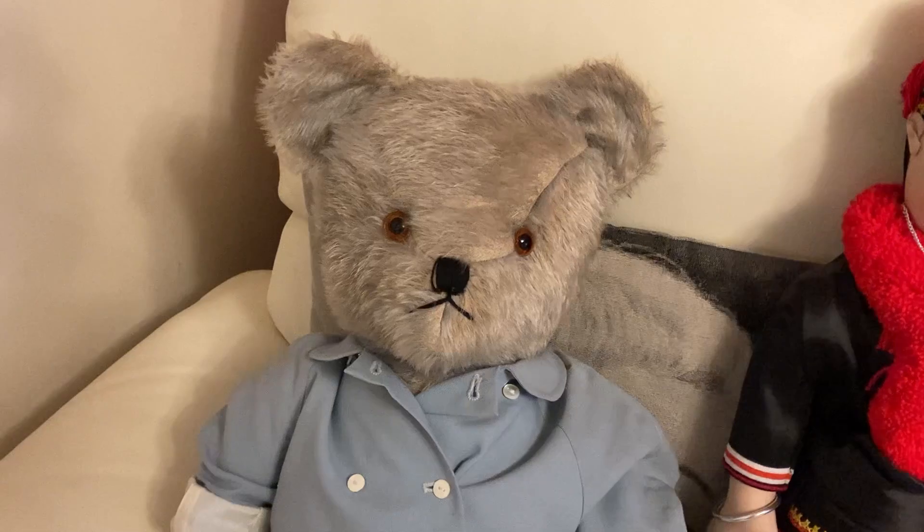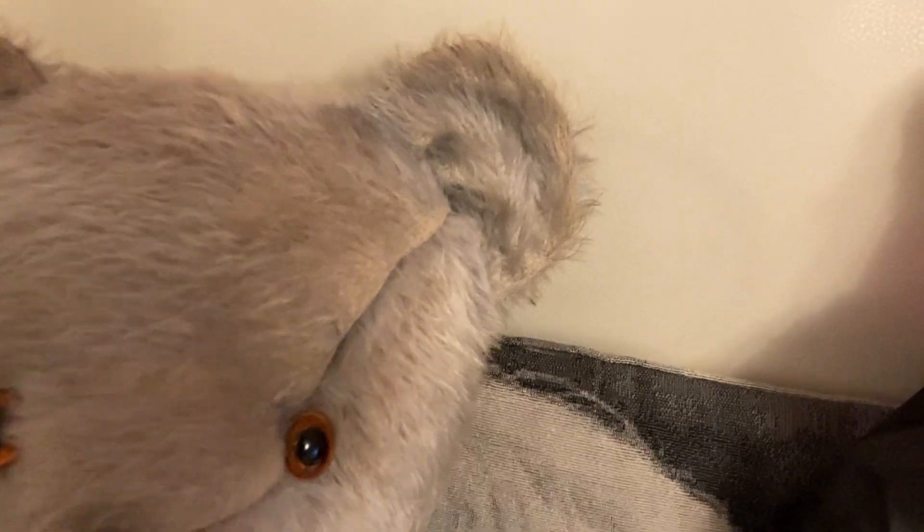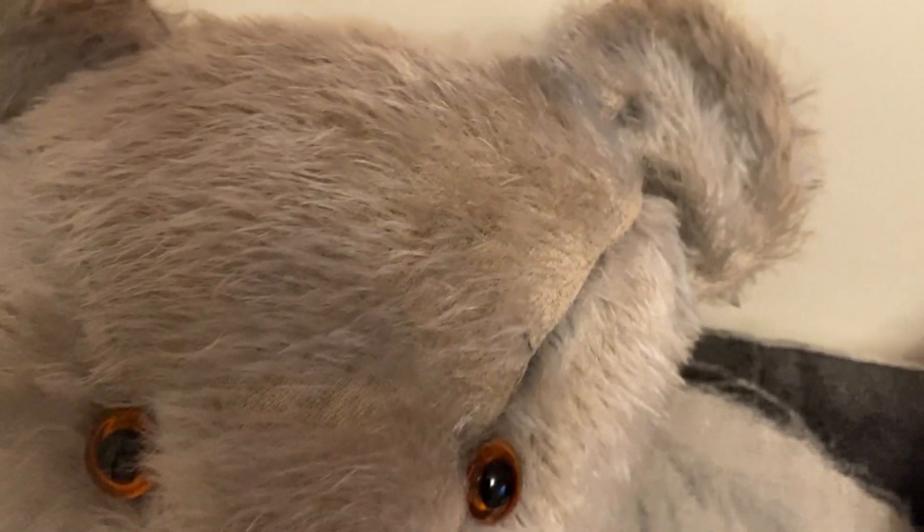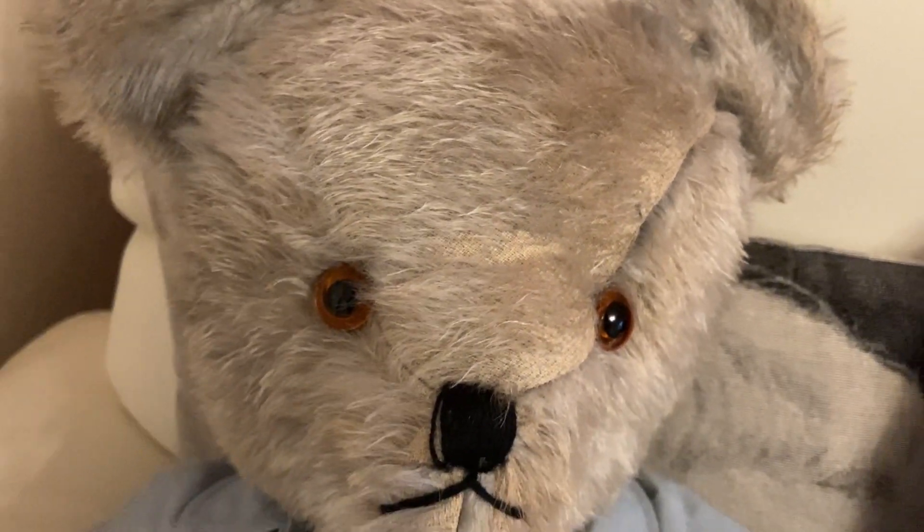Here he is. He's quite big — about 30 inches I think. What makes him really unique is that his hair is mauve now, but was blue. You can probably see the colour in the creases there, but he's very old so he's faded. It's very rare to find a vintage or antique bear with blue fur.